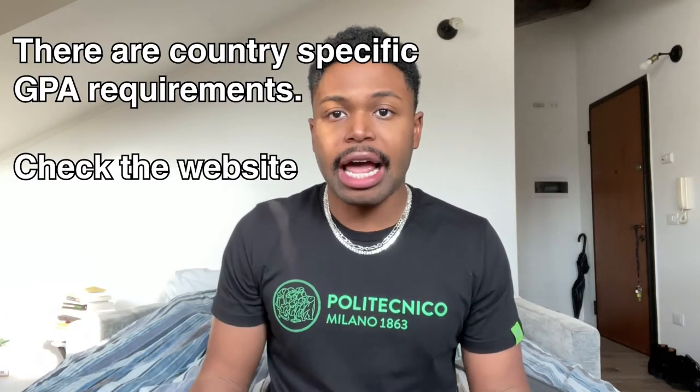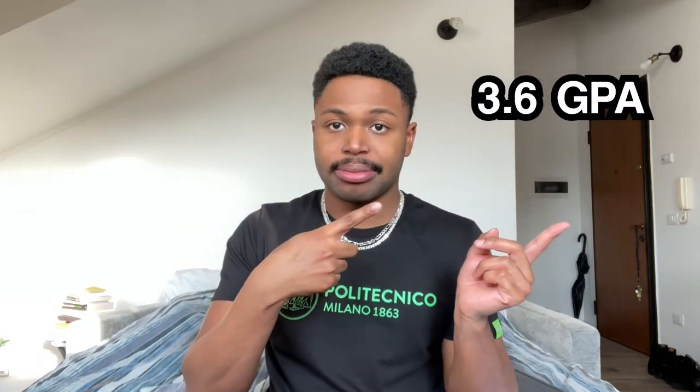During my undergrad I graduated with a 3.6. Is it the most spectacular GPA? No. Did I get Magna Cum Laude? Yes. Did I get into the Polytecnico di Milano? Yes. I didn't graduate with an industrial design degree — I graduated with a bachelor's of arts in art. However, I started as an industrial design student so I took a lot of studio and design courses, which showed I had some design background. You don't necessarily need a design degree to apply, but it does help.